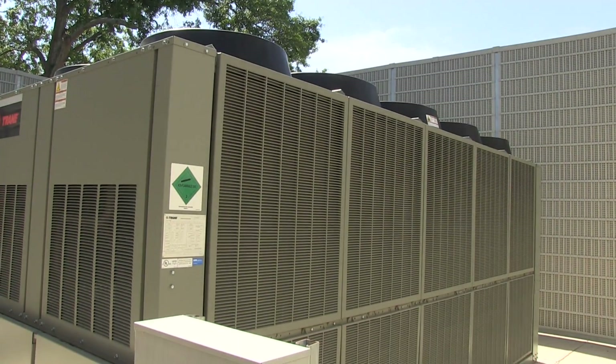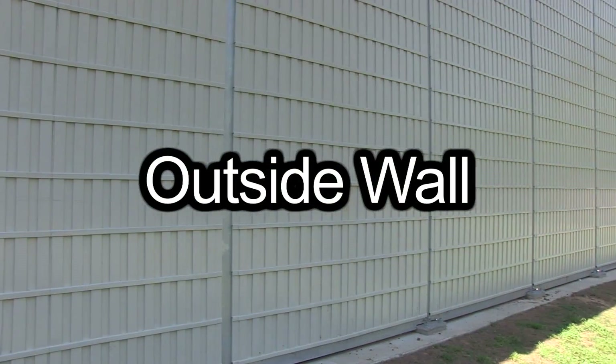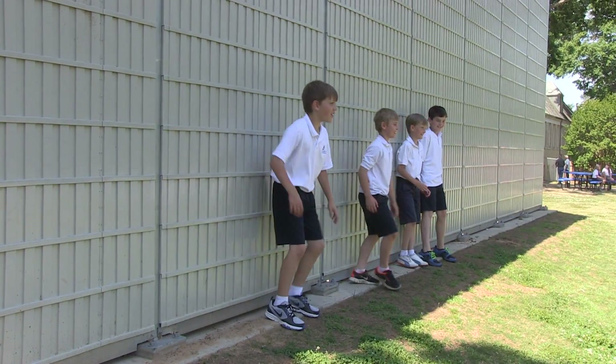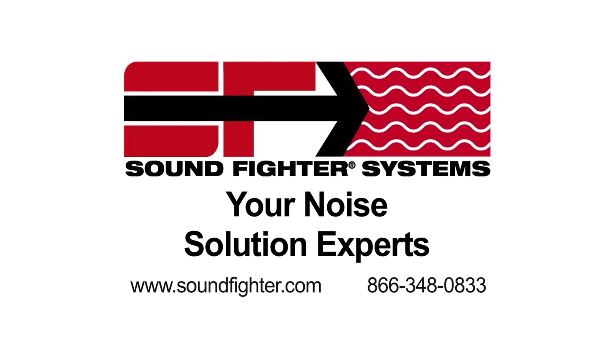On the inside of the wall, the A.C. unit performs like normal. On the outside, the kids play as usual. The wall is able to take a beating. Just another way Soundfighter's outdoor noise barriers can be used.